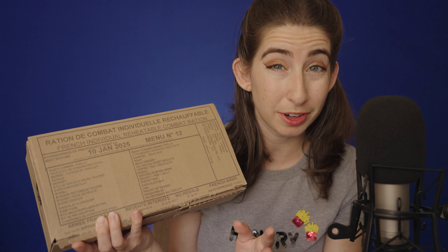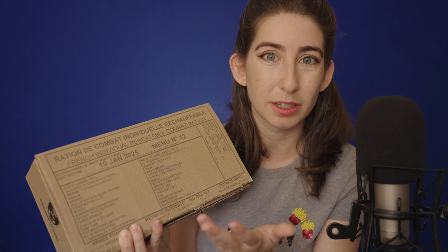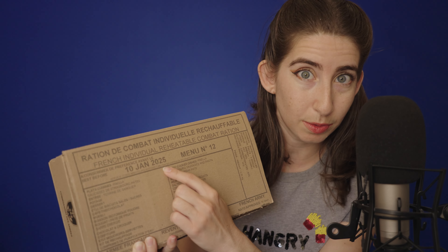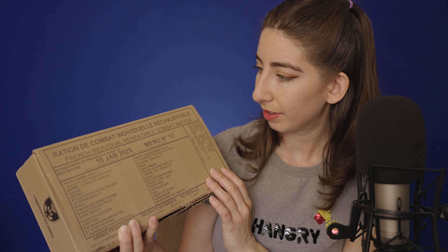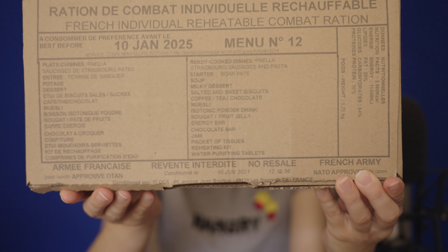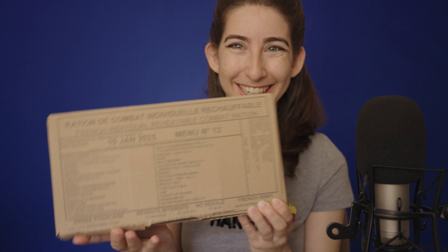Just so you know, like I mentioned with the other MRE videos, these have a long expiration date, which is great. This doesn't expire until the year 2025 — January 10th, to be specific. And there's a 'no resale' notice, so don't sell this if you buy it. This was bought legally, I should just clarify.